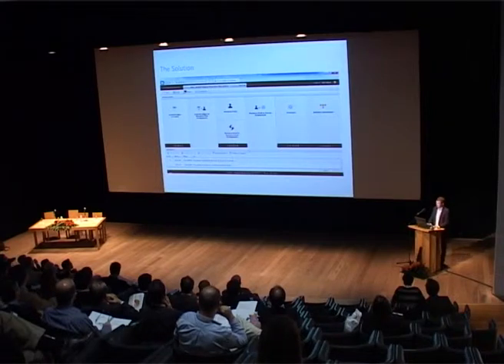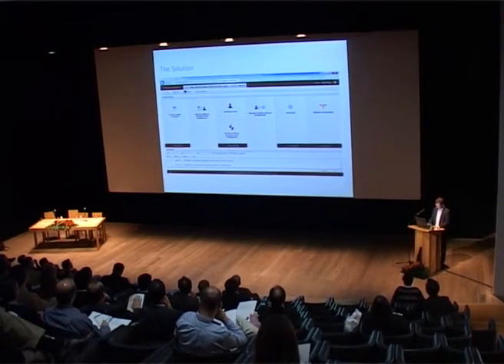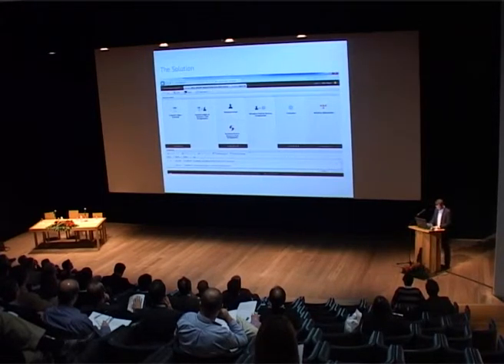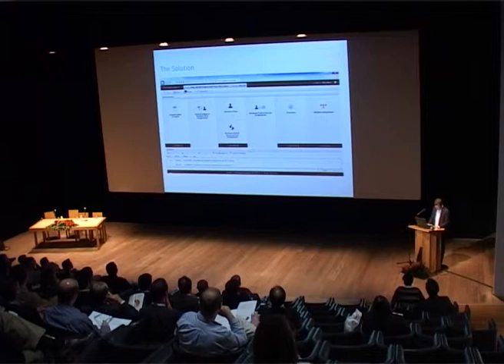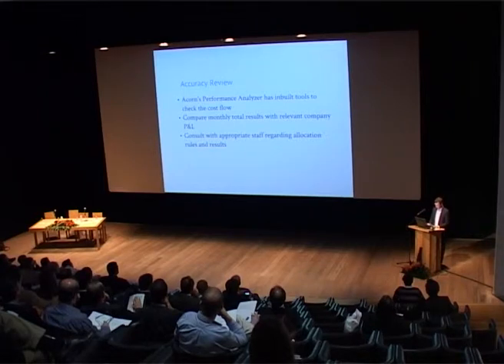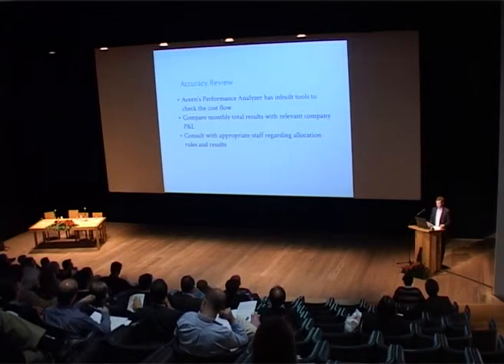The solution was built on Acorn Systems Performance Analyzer 5G — we call it the A5G. The layout provides a nice illustration of the cost flow of the model. It starts with the GL on the left; costs are assigned to resource pools in the business, and from there the costs flow down to processes attached to resource pools where they gather in the business dimension for analysis at multiple levels. The software is very intuitive and with an understanding of the methodology it's easy to get the hang of. Acorn's Performance Analyzer also has in-built tools to check the cost flow, and you can compare monthly totals with the relevant company P&L. We also consulted with appropriate staff to check allocations and make sure everything looked correct.